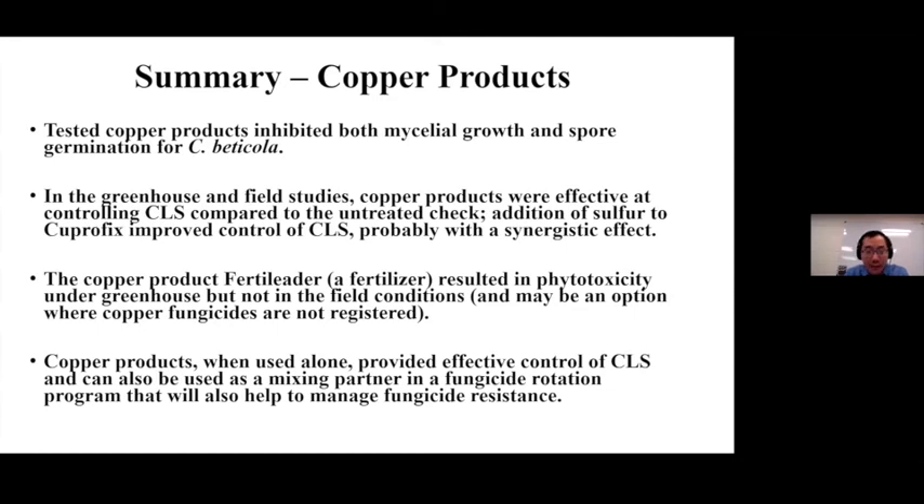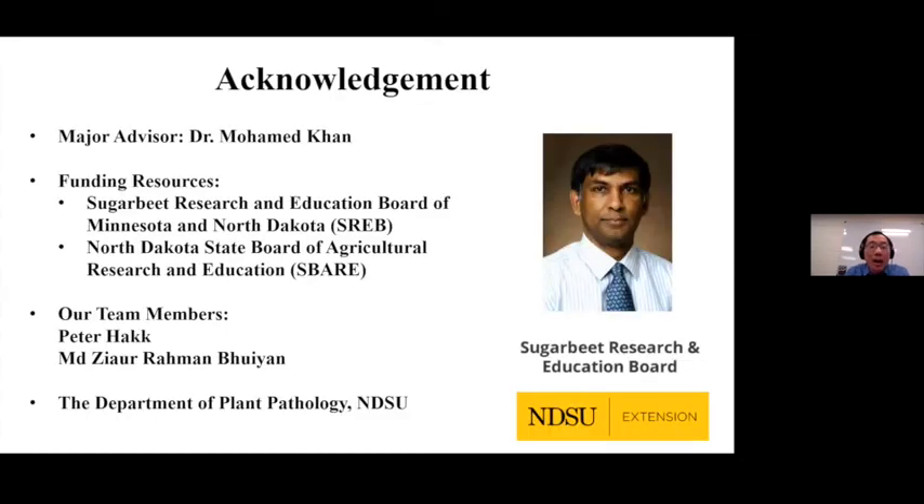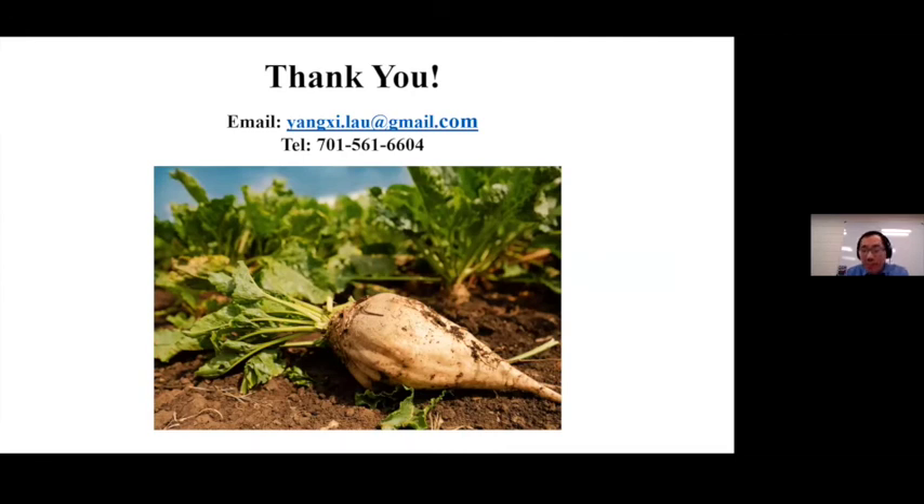Take-home messages: Number one, we have a Cercospora population resistant to QoI and DMI fungicides that is present throughout the North Dakota and Minnesota sugar beet growing area. Number two, this resistant population is still aggressive and dangerous. Number three, copper fungicides are very effective for disease control. Number four, we highly recommend copper mixtures with other fungicides — especially site-specific fungicides like DMI. When growers use mixtures, they get better disease control while managing fungicide resistance issues. I'd like to thank my advisor Dr. Muhammad Khan, funding resources, team members Peter Haack, Zia, and everyone in the Plant Pathology department at NDSU. I just graduated, so if you have any job opportunity, please let me know.